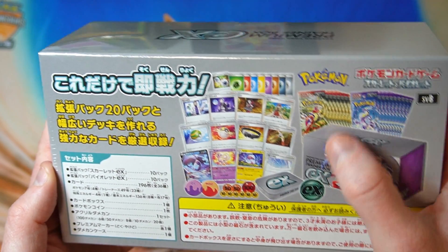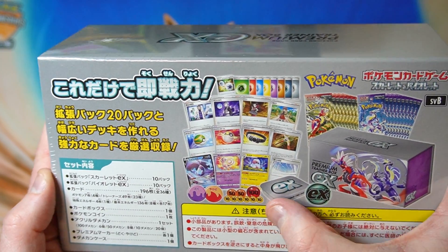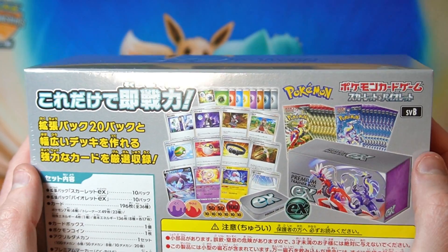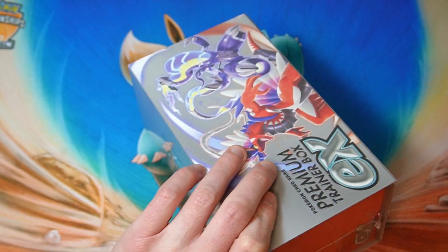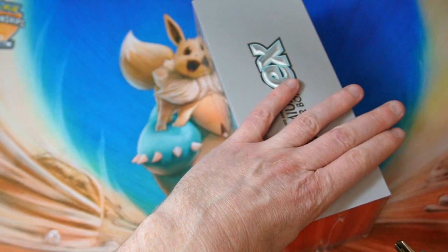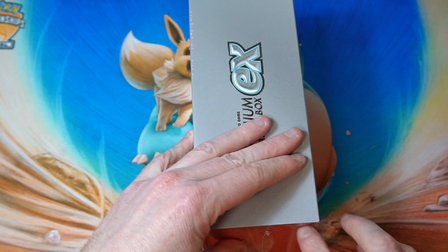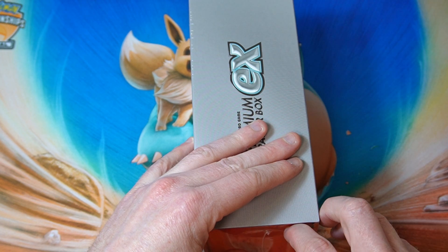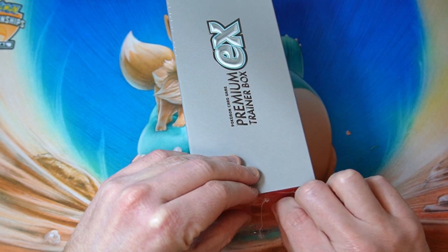So we got our box, 20 packs. We got a coin, the damage counter case, damage counters, burn markers, and a bunch of trainer cards and energy cards. Let's just see what's inside there. So I don't want to cut the box because I will actually use this card box. I hope it is like the previous ones where it's got a magnet inside it. That would be nice.